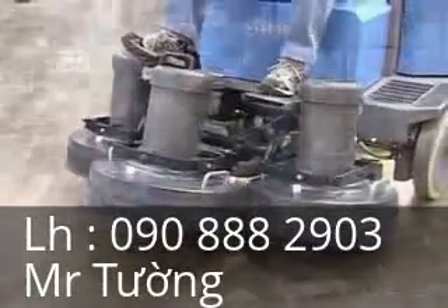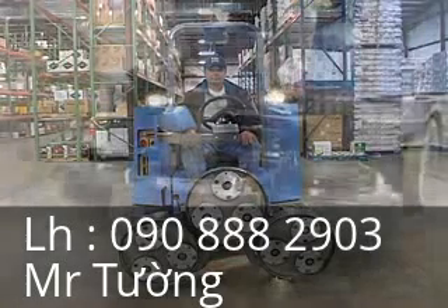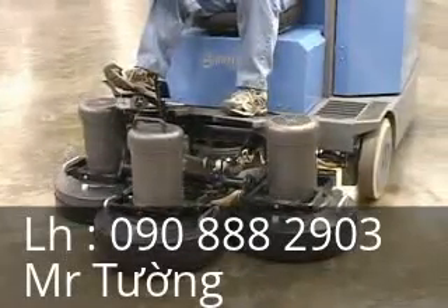The CreteBoss grinding deck is 41% more productive than the 32-inch path of walk-behind machines. The grinding deck raises and lowers with a touch of a switch and provides variable down pressure up to 1,800 pounds.